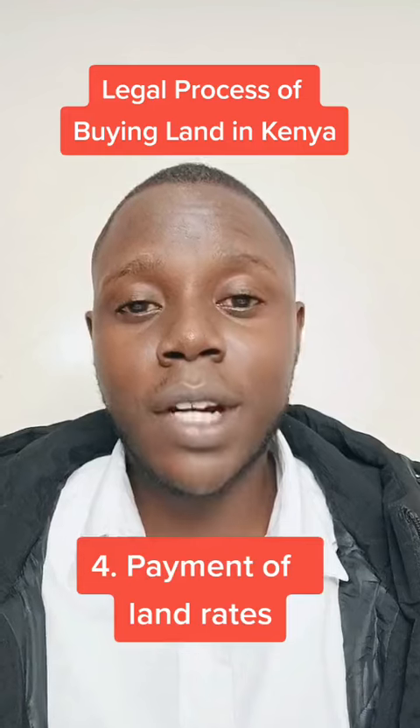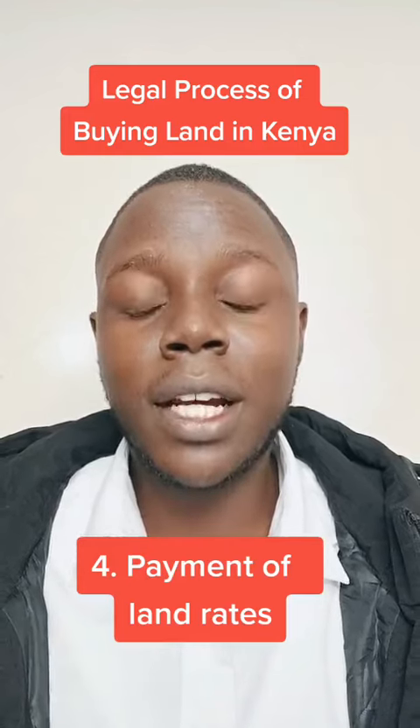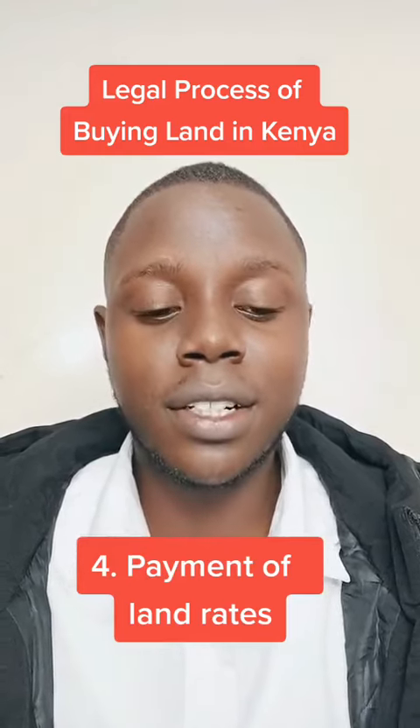Then there is payment of land rates. Ensure you don't buy land that has pending land rates.